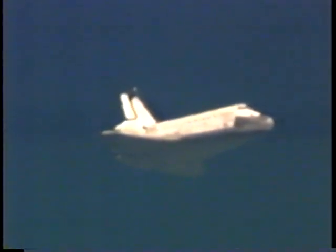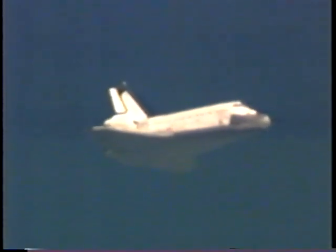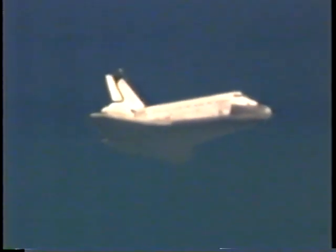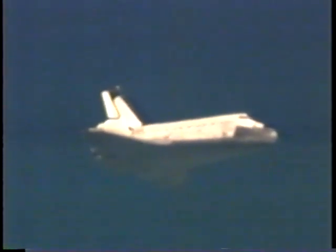Columbia is now approaching the Kennedy Space Center from the northwest and should shortly be passing directly over the center as it approaches the imaginary heading alignment circle.